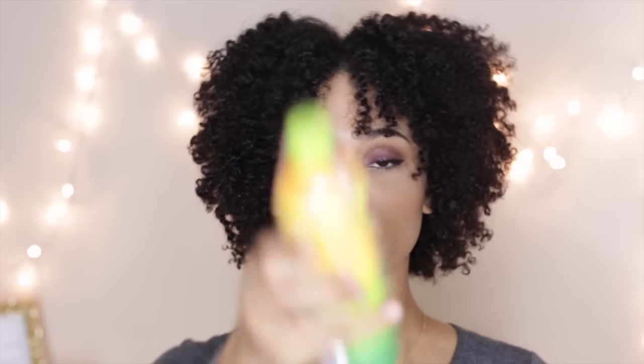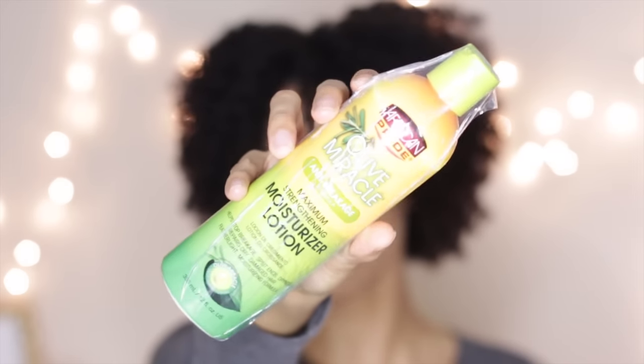The next product is one that I have seen many times in my Curl Kit, and I kind of ranted about seeing the same products over and over again. This is the Olive Miracle Anti-Breakage Maximum Strengthening Moisturizing Lotion by African Pride. I've received this two times already in a Curl Kit, so this would be my third one. I gave one away and I'm probably going to do a giveaway with this one too, because I really just don't like it in my hair and I don't like the ingredients — it has parabens in it.